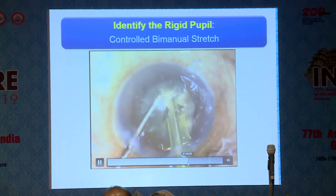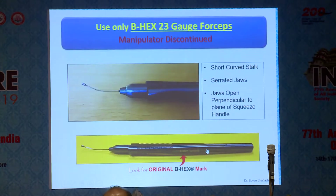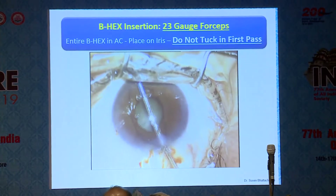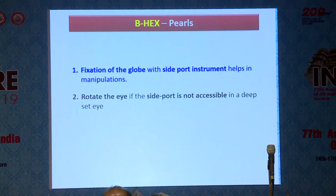We have a fairly good pupil to go ahead and do the phacosurgery, and at the end of surgery we would have a nice round pupil. We recommend only the BHEX 23-gauge forceps — it has a particular design that is ergonomically suited for this device. In the first pass, take the device and place it on the iris. It's important not to be impatient and tuck the flange in the first pass. Leave it on the iris and then start tucking — if you tuck in the first pass, the device gets into two planes and becomes difficult to manage. Fixation of the globe with the side port instrument helps a lot, and you can rotate the eye if the side port is not accessible in a deep-set eye.